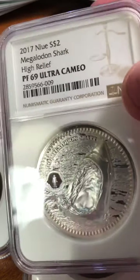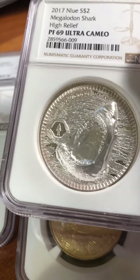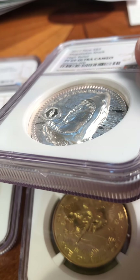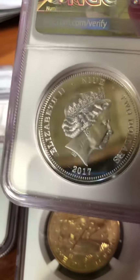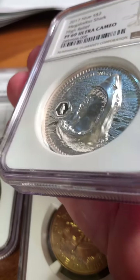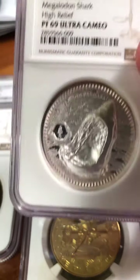The Megalodon came in Proof 69 Ultra Cameo, and it is also a top pop — there are no 70s. It's an amazing coin. If you see it in person it just jumps out at you. It's a ridiculously high relief — it literally looks like it's coming out of the corner. Really, it's an amazing coin to see in person.